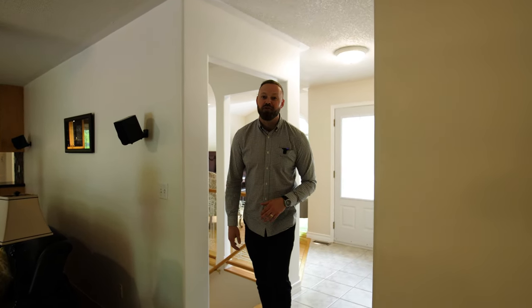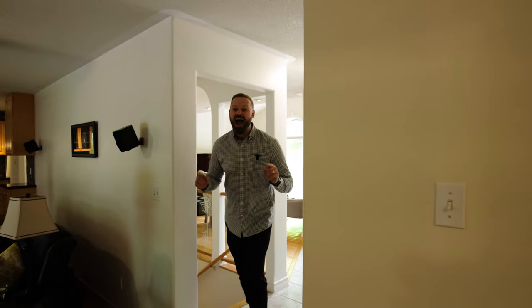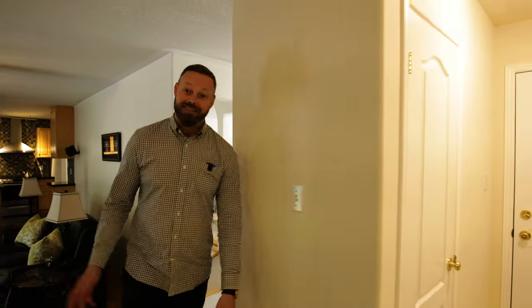Before we get downstairs and show you the rest of this beautiful home, we're going to break one of our own rules — we have to show you this garage; it's too good to miss. Follow me.